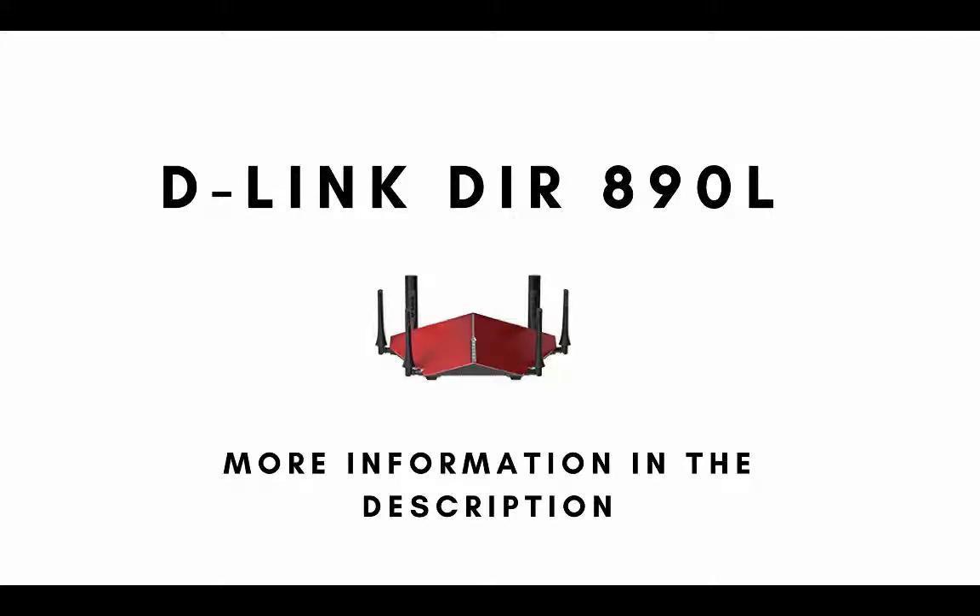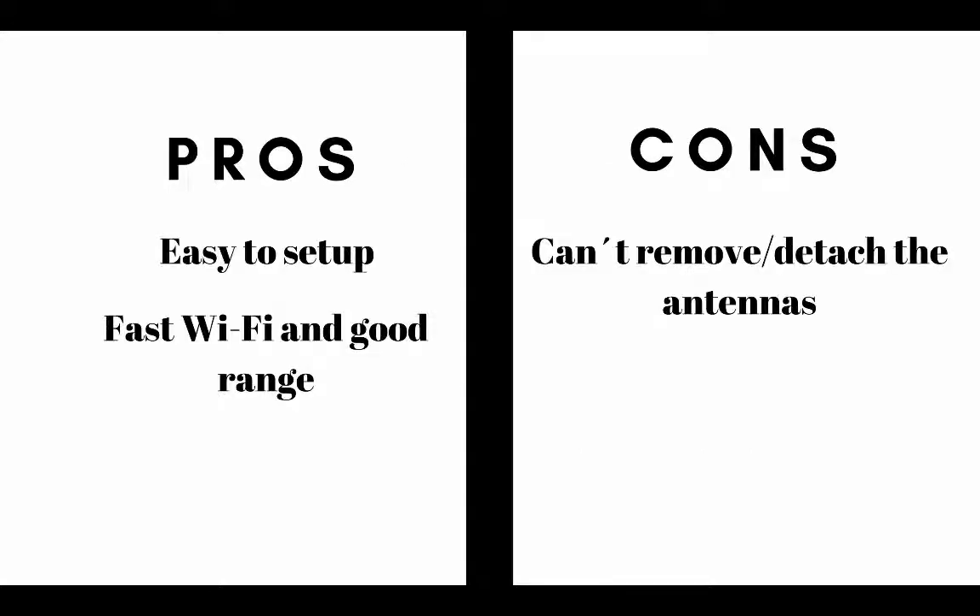Number four on our list is the D-Link DIR-890L. The main pros are it's easy to set up, it offers fast Wi-Fi and good range. The main cons are you cannot detach the antennas.